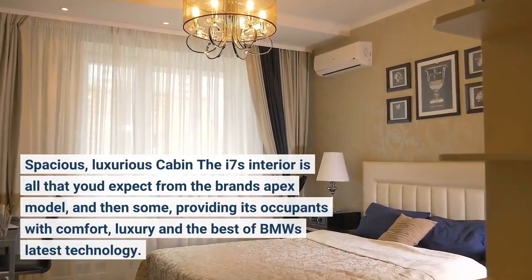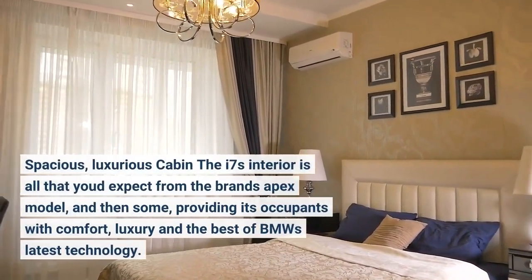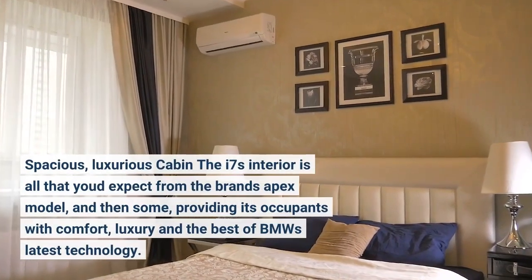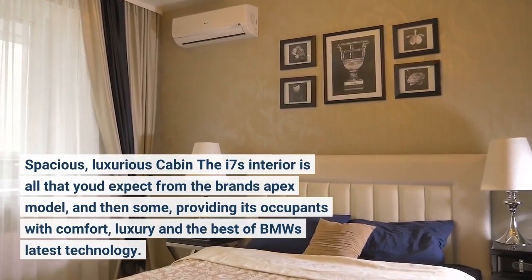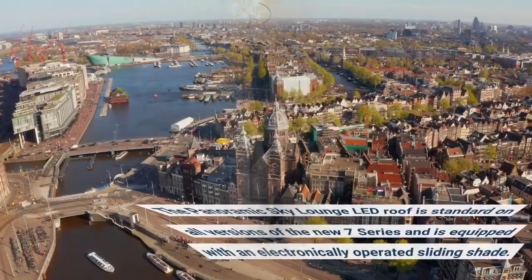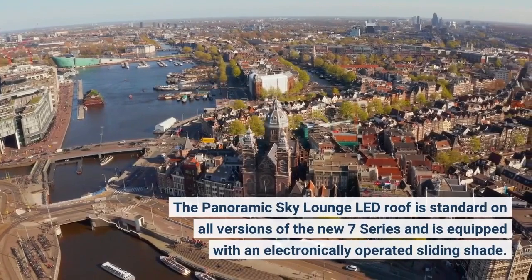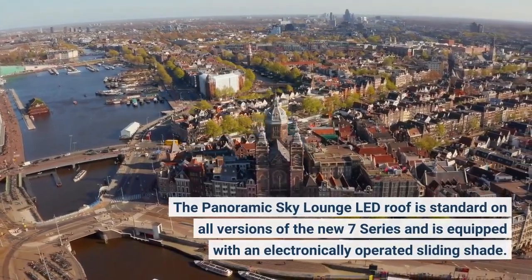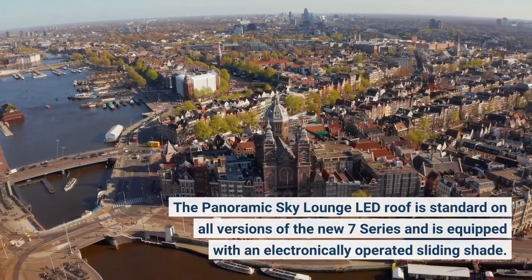The i7's interior is all that you'd expect from the brand's apex model, and then some, providing its occupants with comfort, luxury, and the best of BMW's latest technology. The Panoramic Sky Lounge LED roof is standard on all versions of the new i7 Series and is equipped with an electronically operated sliding shade.